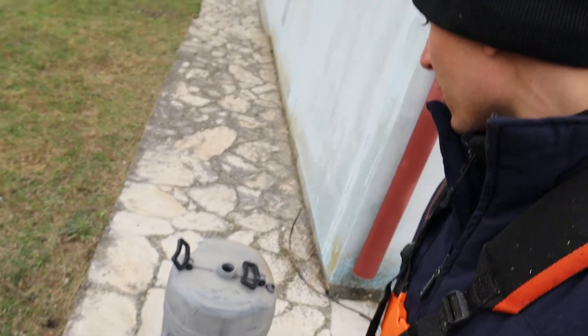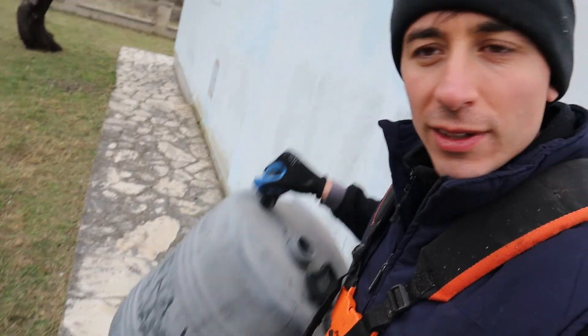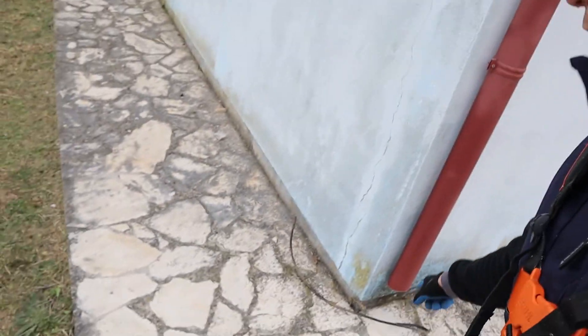Found some random stuff in the garden. Look at this — an old water container, an old trusty wire. Lots of junk chucked around.